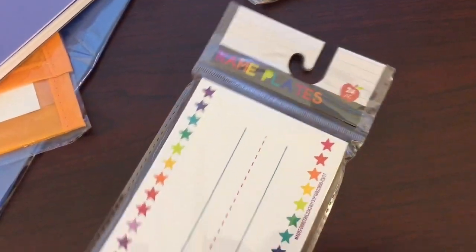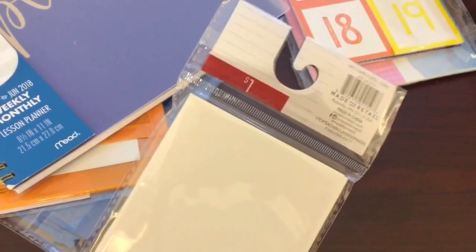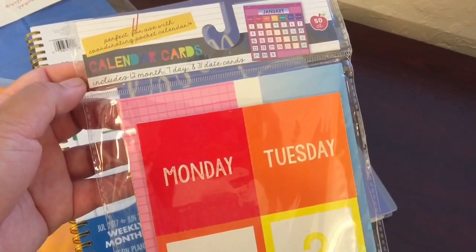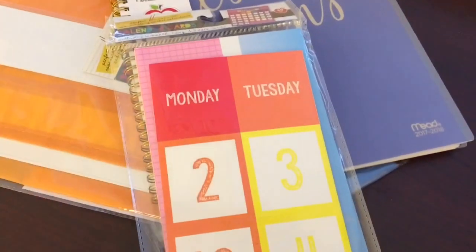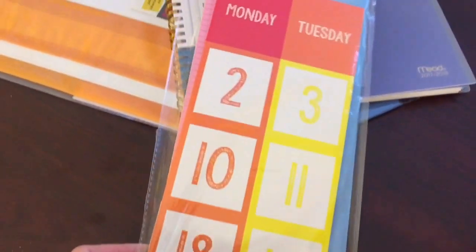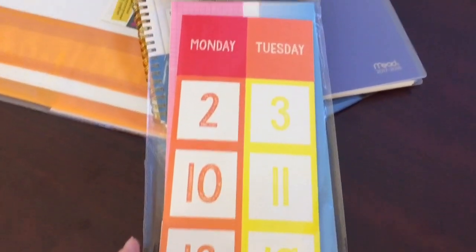I also have this nameplate — 'My name is' — and I like the primary colors and the stars. This one is $1. I also got this calendar card that says it includes 12-month, 7-day, and 31-date cards. It's 50 count and it's $1. I'm planning to use this to number their cubbies or number their desks. I'm not going to use it for a calendar of course because we're going to be teaching fourth grade, but I thought it's a really good price.